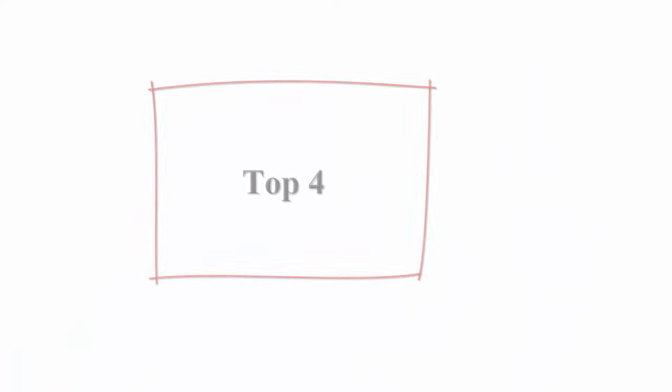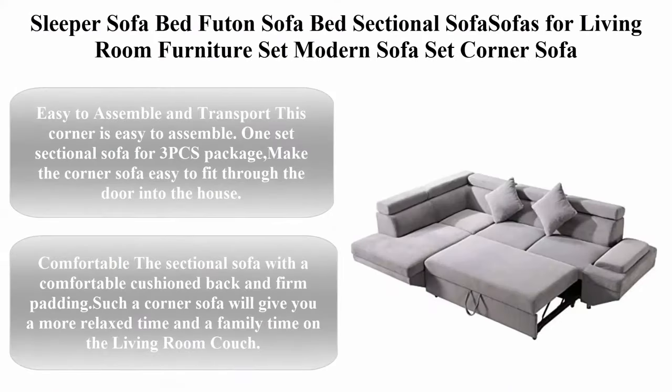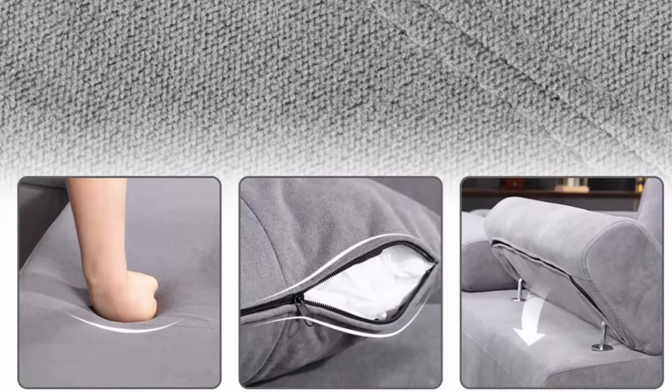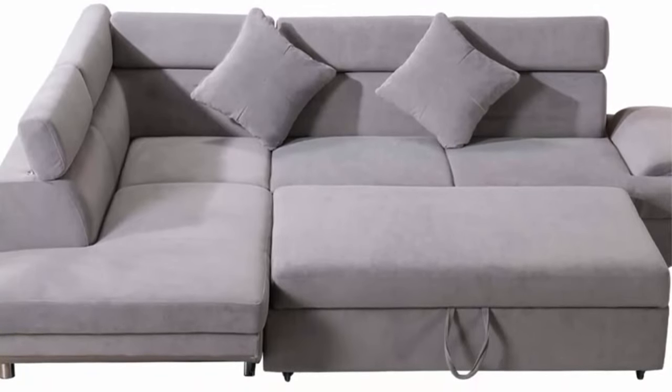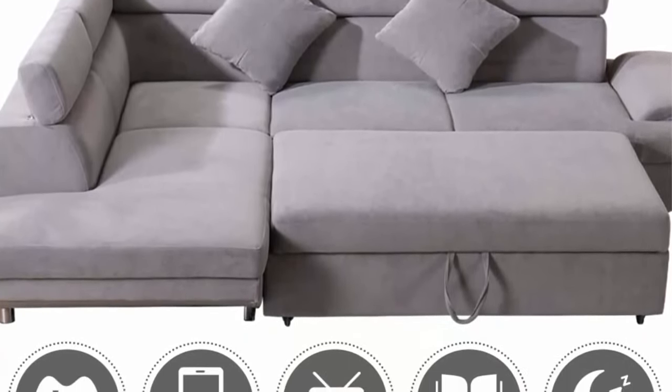Top 4: Sleeper sofa bed sectional sofa for living room — modern corner sofa, upholstered contemporary fabric. Easy to assemble and transport: this corner sofa is easy to assemble, one set for 3 PCS package, making it easy to fit through the door. Comfortable cushioned back and firm padding. You can specify left or right orientation when ordering.